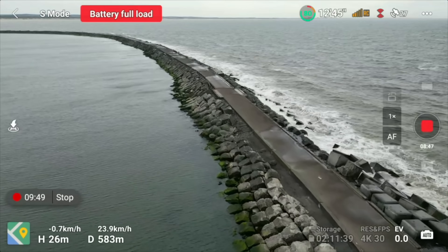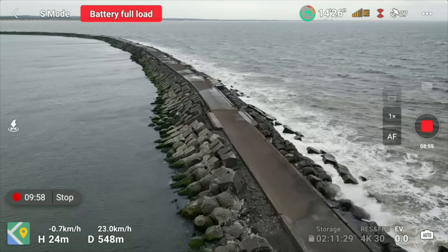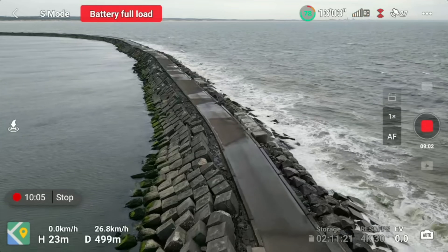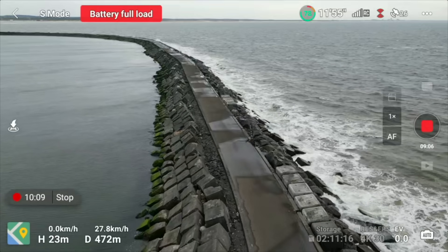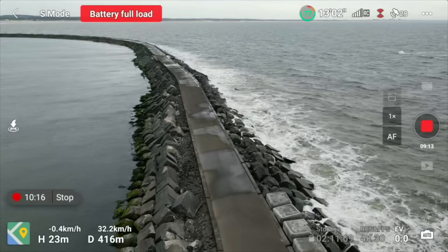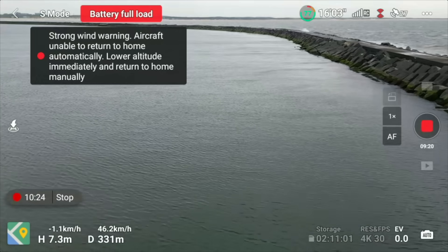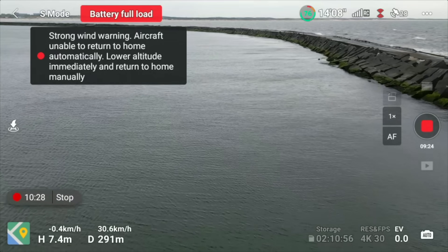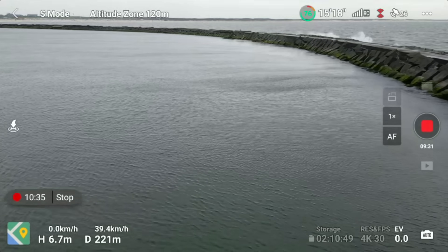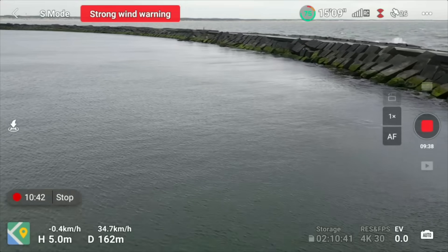Quick note: if you're finding this video interesting, useful, or entertaining, just hit that like button — it really helps the channel. I'm only going about 20 kilometers an hour in sport mode getting back, but it is traversing just fine. A tip: when you have to get back somewhere you always want to cut against the wind, just like a sailboat would. You can also drop down — let me show you. I'm going to drop down closer to the water and watch this — boom, I'm now at 50 kilometers an hour. That applies for all wind tests: the lower you are, the better the wind conditions are. The higher up you go, the more wind you've got to deal with.